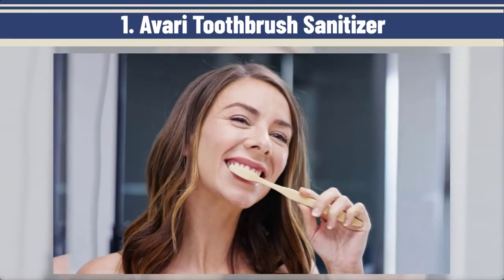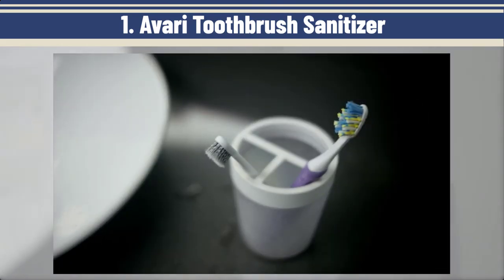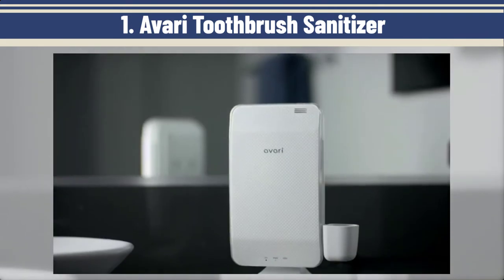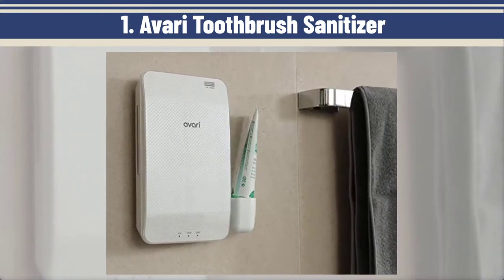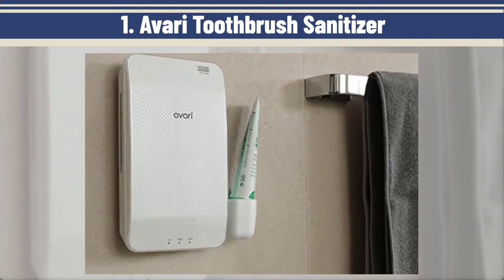The first one: the Avari Toothbrush Sanitizer. Whether you use an electric toothbrush or manual toothbrush, think about where all of your tooth gunk goes after brushing. Most of it gets spit out with your toothpaste, yes, but there's always a remnant that sticks to the bristles, and the bacteria in that tooth gunk doesn't just disappear. It continues to live, breed, and grow.